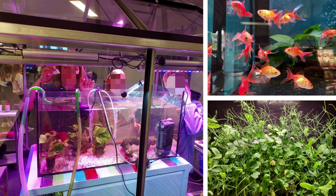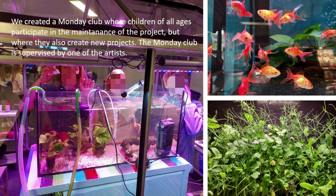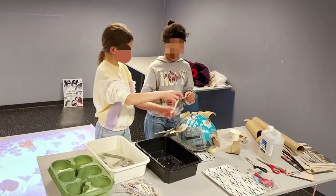After the project, we decided to create a Monday Club where children of all ages participate in the maintenance of the project. They clean the water tanks, they clean the growing tanks, we still have mini greens and plants growing, and we also create new, different projects. The Monday Club is supervised by one of the artists, and it is the children who suggest the projects they want to do — but it's all related to aquaponics.